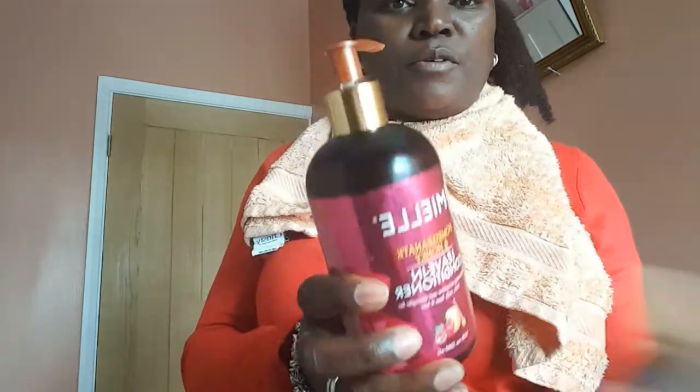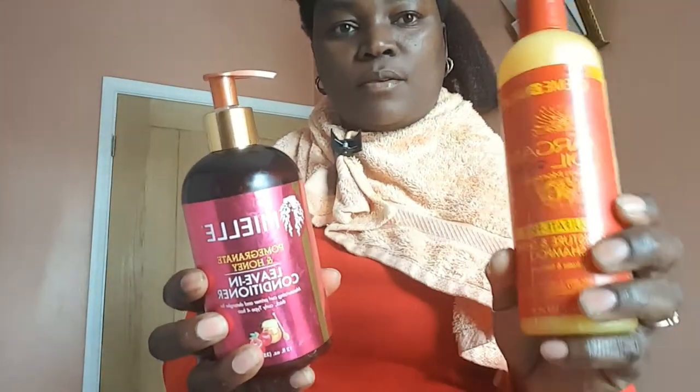After my Cream of Nature shampoo, I apply my Mielle leave-in conditioner. It's a pomegranate and honey leave-in conditioner — a moisturizing curl primer and detangler for thicker type 4 hair. This leave-in conditioner is amazing. I've been using this one for about three months and it's a game changer. Whenever I put this in my hair it detangles and smooths my hair — it's absolutely amazing.